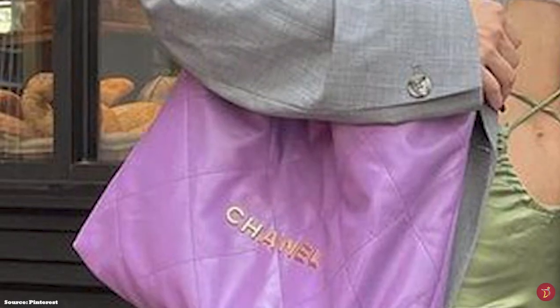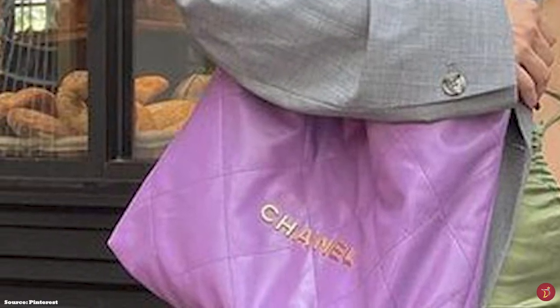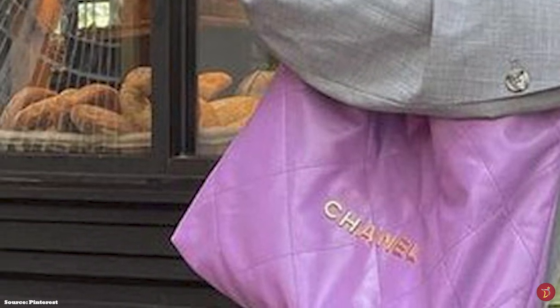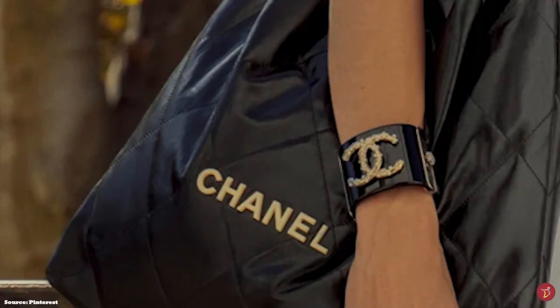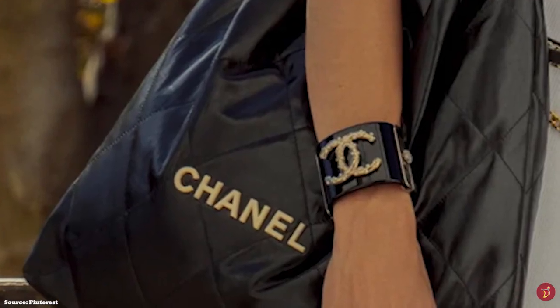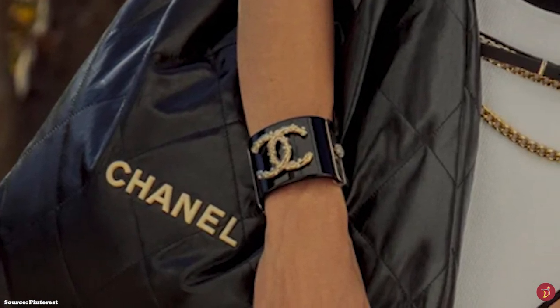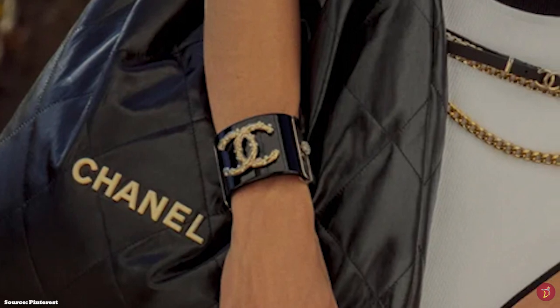The Chanel 22 bag is a striking yet playful tote bag from Chanel, focusing on the needs of the working woman. It is essentially a casual toss-everything-in, throw-over-your-shoulder-and-go bag, showcasing Virginie Viard's savoir-faire — combining simplicity and comfort in the most functional way, but still grounded by a distinctive cool and casual mode of elegance.